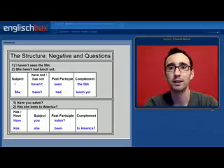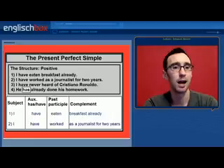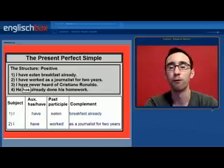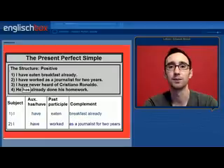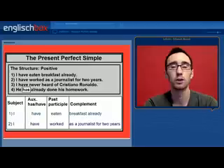Let's begin by looking at the structure of the present perfect simple. On the board in front of you there are four examples: 1. I have eaten breakfast already. 2. I have worked as a journalist for two years. 3. I have never heard of Cristiano Ronaldo. 4. He has already done his homework. We begin the sentence with the subject — I, you, he, she, it, we or they. Then we have the auxiliary verb: have, or in the third person, has. We then have the main verb in the past participle form — for example, eaten, worked, heard or done.